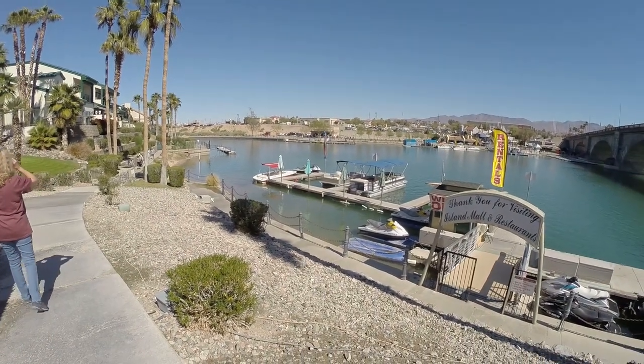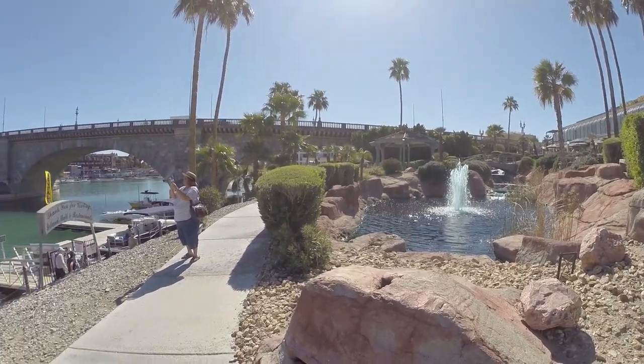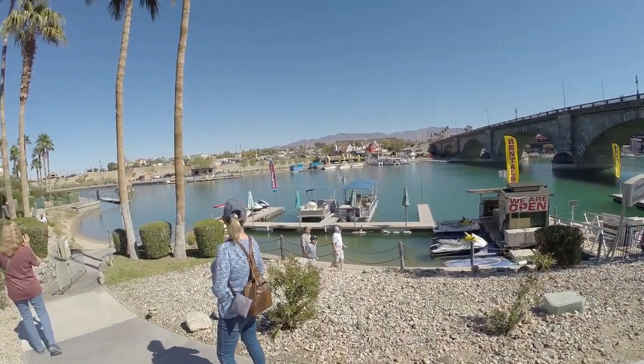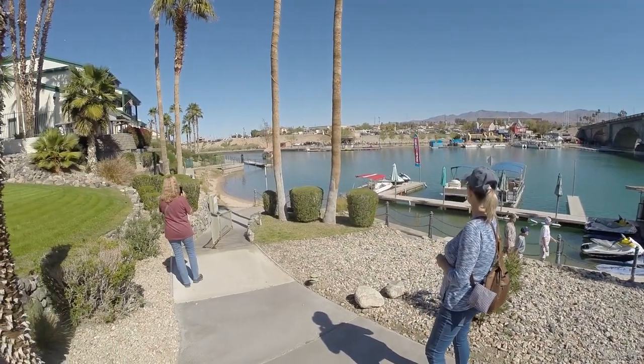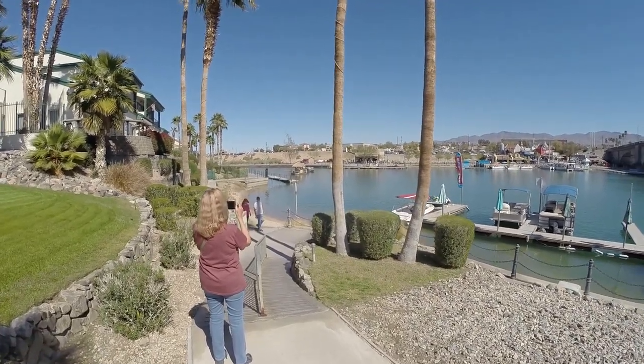So we're going to go walk around and check it out. Beautiful landscape they've done here. Oh, got a little tiki bar boat out there.